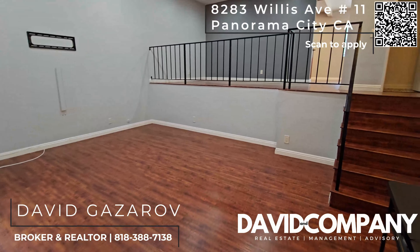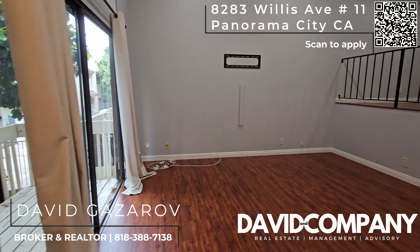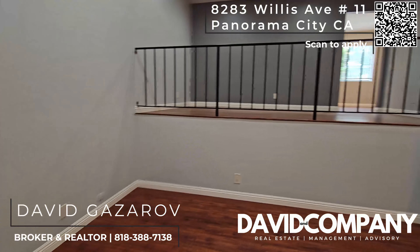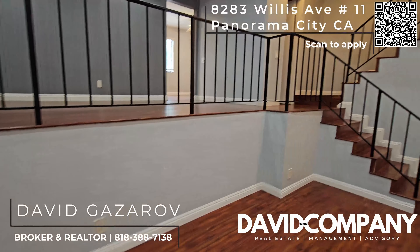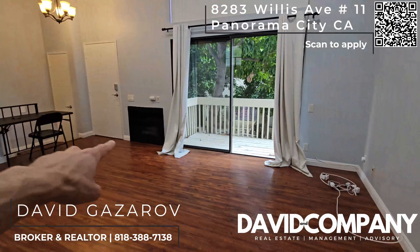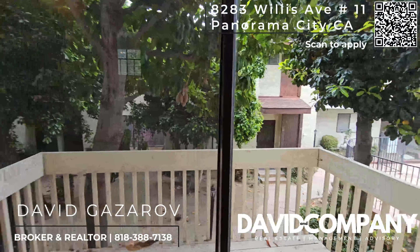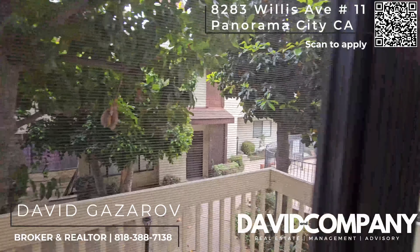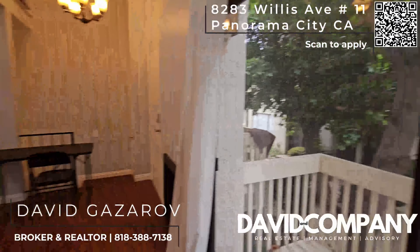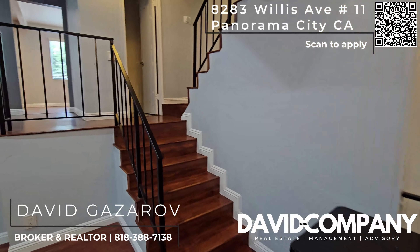On the entrance, you are greeted with a beautiful, open living space. You have a fireplace right there and this is your balcony, which leads down to the garage. We'll go there later.